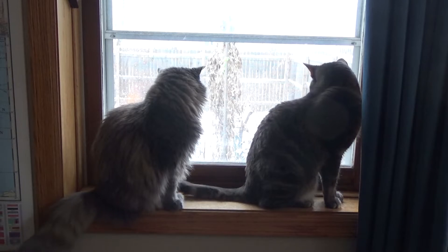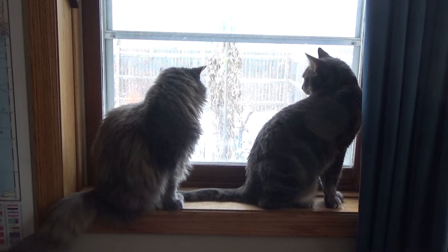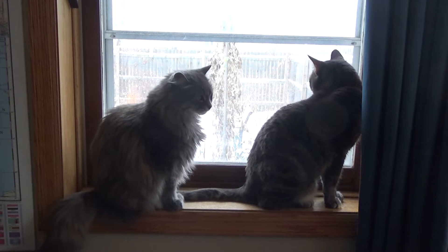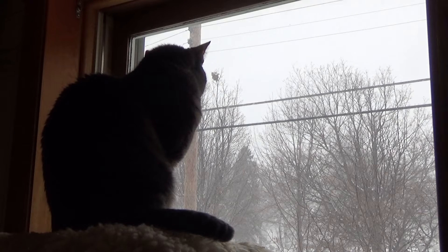Today we're doing a slightly different review. While both Donnie and Fluff are primarily indoor house cats, they do love to go outside, and we do occasionally let them go outside on a harness and leash. Even on a snowy cold winter day like this, they're both fascinated by the outside world, and if they had a chance they'd make a break for it outside.